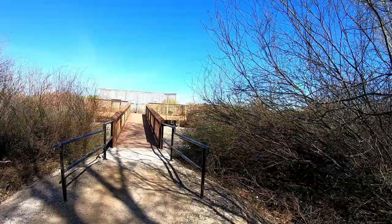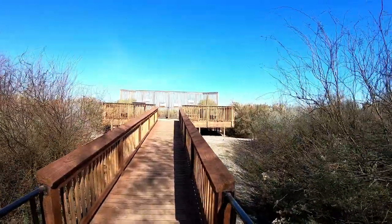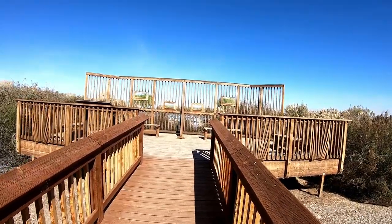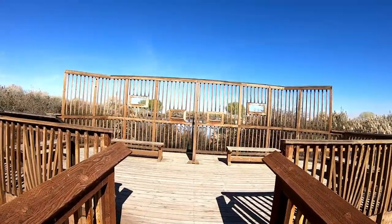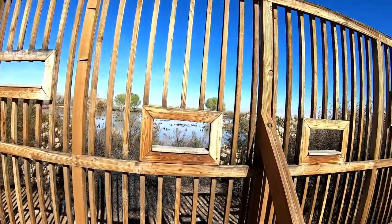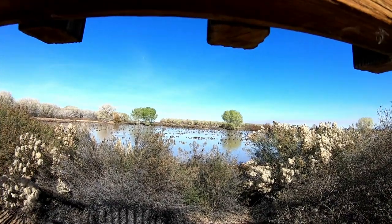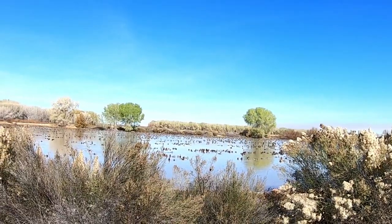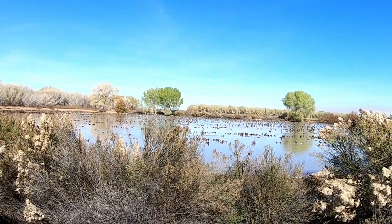We're walking up on the big pond with all the birds. Gotta be quiet. Look at that — they're everywhere. Sounds like he's laughing. They're everywhere.